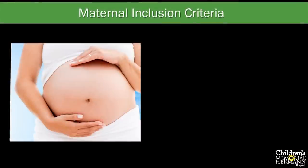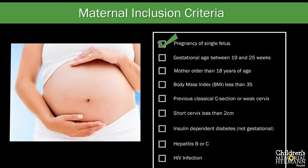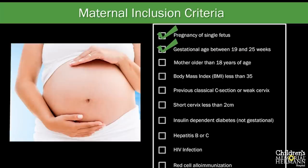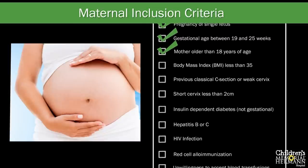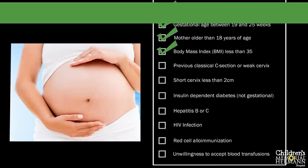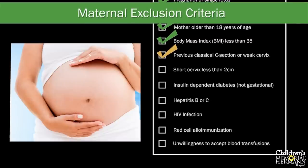For patients to be eligible for the MOMS trial, they had to meet specific maternal and fetal requirements. Fetal requirements included a single-fetus pregnancy, as twins were excluded since the twin without spina bifida would be at higher risk for premature delivery. The pregnancy had to be between 19 and 25 completed weeks of gestation. Maternal requirements included being more than 18 years of age and having a body mass index (BMI) less than 35, since a higher BMI increases the risk of prematurity. A history of a previous uterine incision, such as a classical C-section, was also excluded due to the risk of scar separation late in pregnancy.